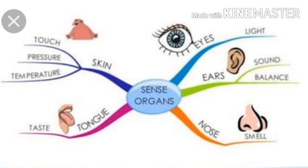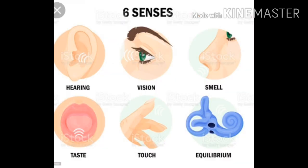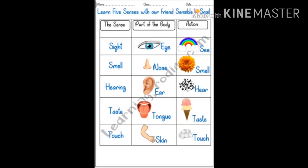First of all, the eye — with the help of the eye, we can see things. Ear — to hear sounds. Nose — to smell. Tongue — for what purpose do we use the tongue? To taste. Next is skin — for what purpose? It helps us to feel heat or cold. These are the organs situated outside the body.